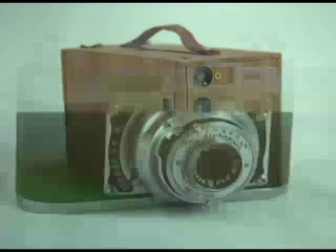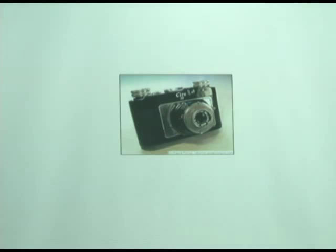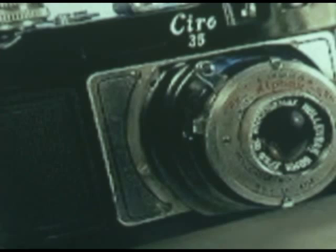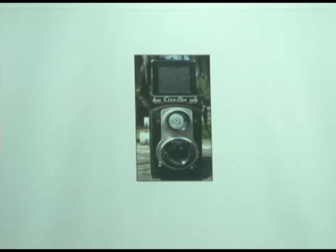Now we're getting into more art deco type cameras. This is the Ciro company — everything they made had nice round edges to it. Smooth edges, nothing sharp anywhere. And they made twin lens reflexes. This is the viewing lens here, and it had a mirror in it that aimed up to a ground glass screen. You looked in the top, looked at your image, and then you shot the picture with the taking lens.